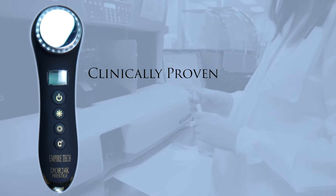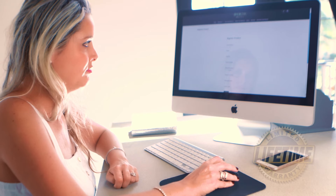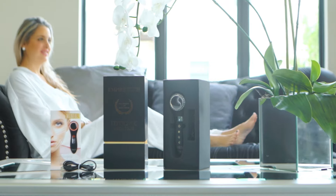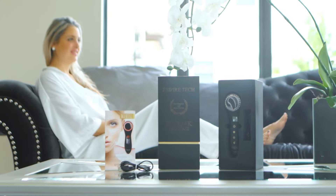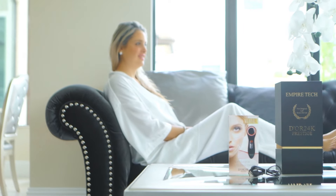The Empire Tech is clinically proven and dermatologist recommended, and backed by a lifetime warranty which can be registered and activated online. The kit includes the LED Empire Tech device, charger, instruction manual with warranty, and convenient travel pouch.